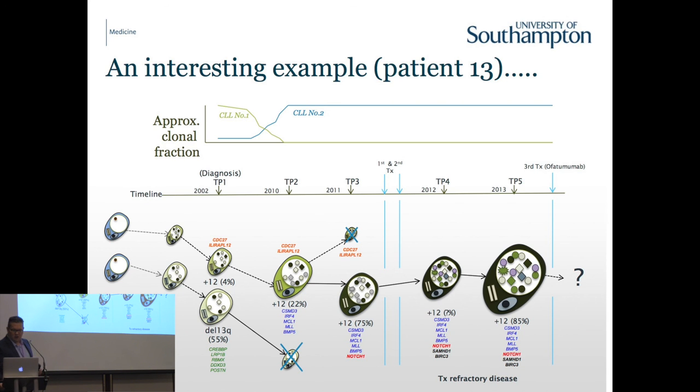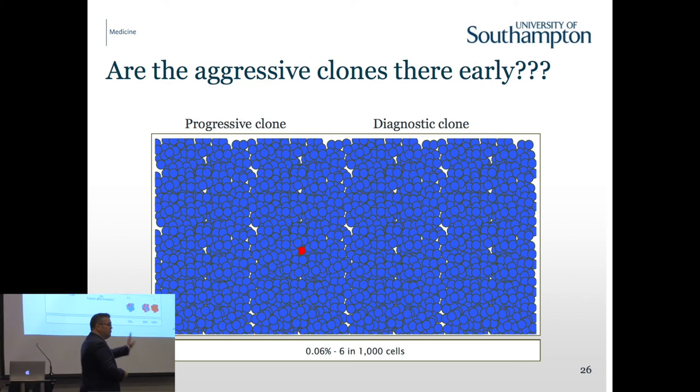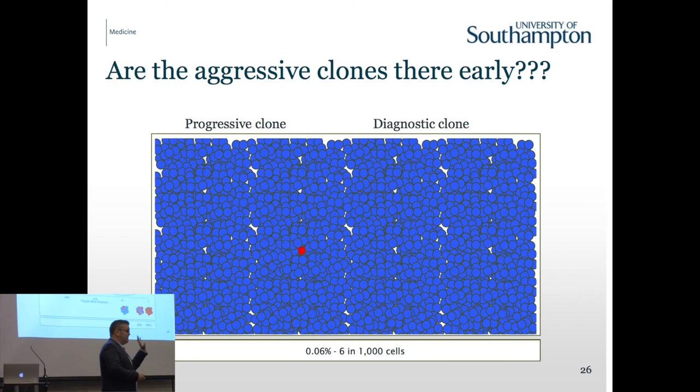Just to give you an insight into the power of this technology: looking at the different mutations in this patient at diagnosis, the NOTCH1 mutation that was dominant at the very end of the disease could actually be found right back in the diagnostic sample. That mutation constitutes about six cells in every thousand cells. We've done quite a lot of work to show that cell is real, and it is the cell that ultimately moves on to cause the patient to succumb to his symptoms.